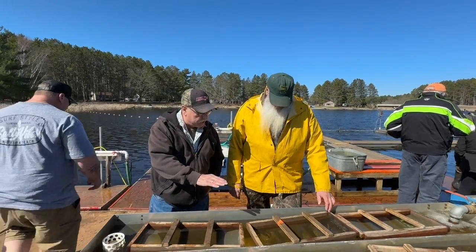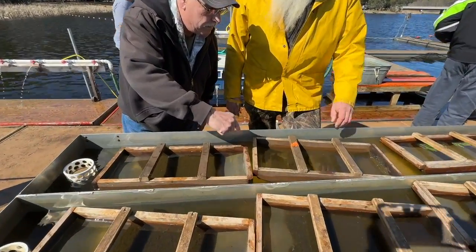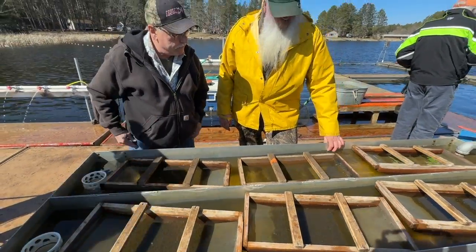So these are the eggs that you stripped and fertilized? Yep — stripped, fertilized, and mud. So they're no longer sticking? No longer sticking. And how long will they sit in here, Doyle? Probably another ten minutes — not even, just a few more minutes.